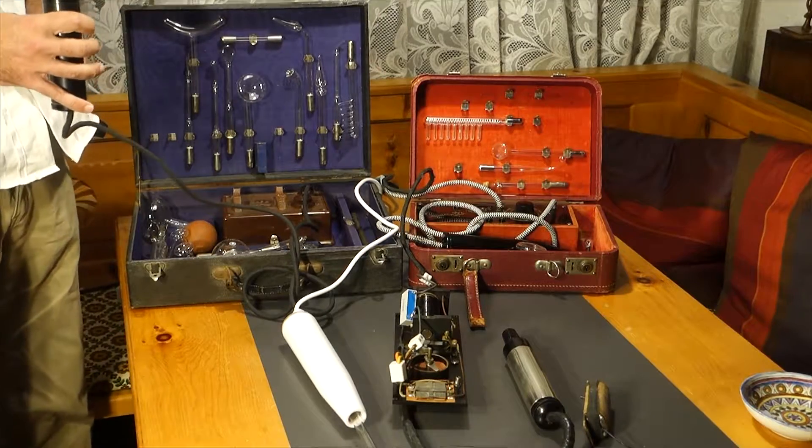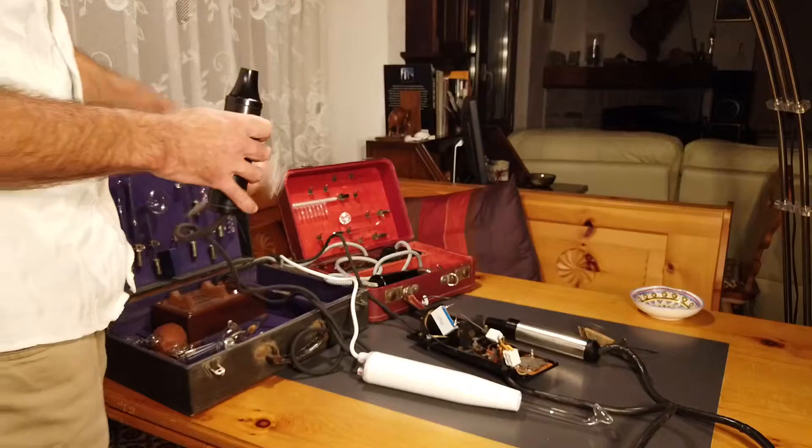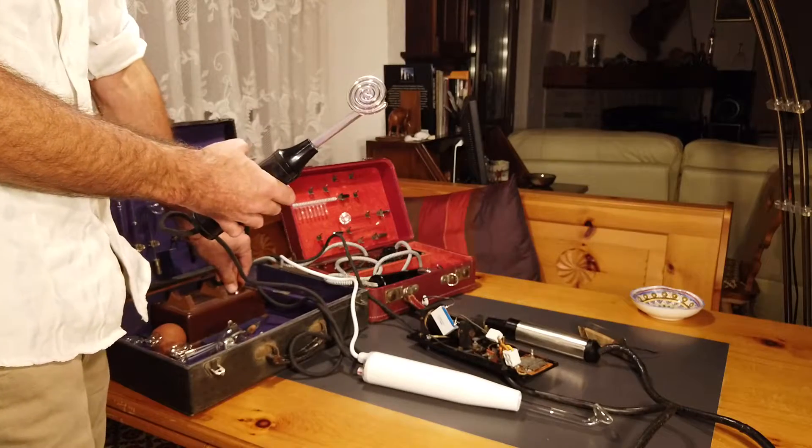Then we have more general-purpose electrodes like this one, which is just supposed to be used to treat a broader area.